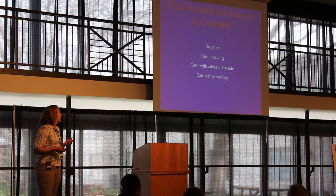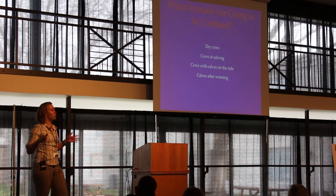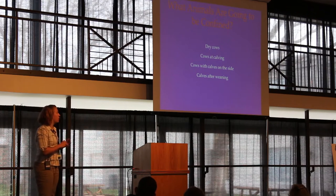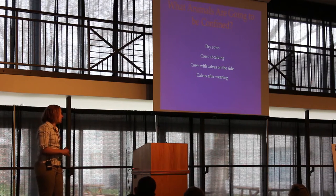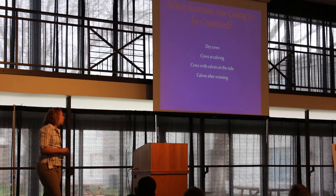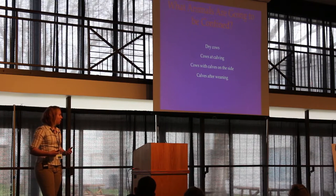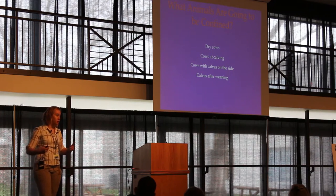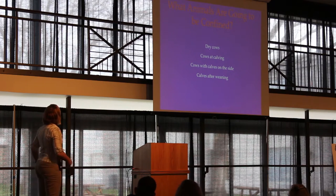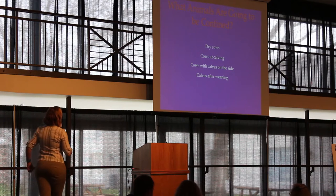A critical question when starting out is what animals are going to be confined. Are we talking about dry cows, cows when they're calving, cows with the calf on their side, or just calves after weaning? Are we separating animals or grouping them together? The spacing needs will differ depending on how you're planning to manage those animals in these barns.